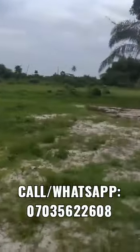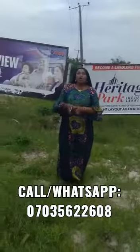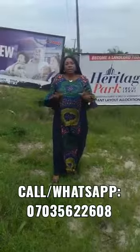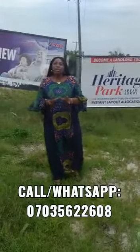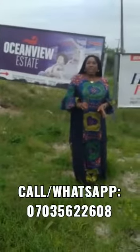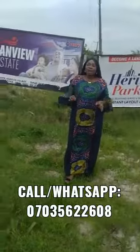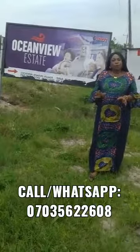Ocean View Estate is a farmland and it is somewhere where you can build immediately. Today it is going on promo for ₦550,000 Naira for 600 square meters. I will advise you to cash into the promo now.